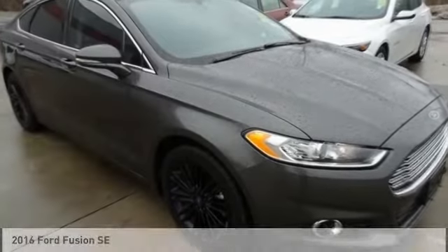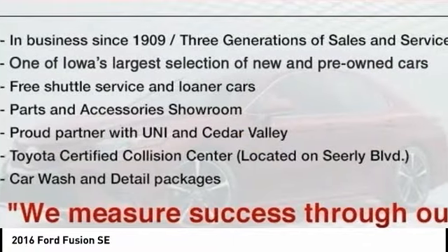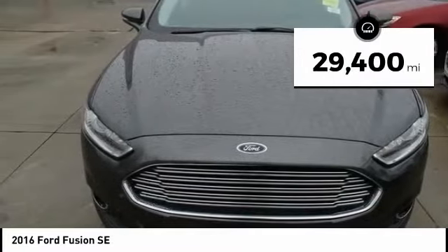From Test Drive, the 2016 Fusion. You can have both impressive power and great economy in a Fusion. This vehicle has less than 30,000 miles.